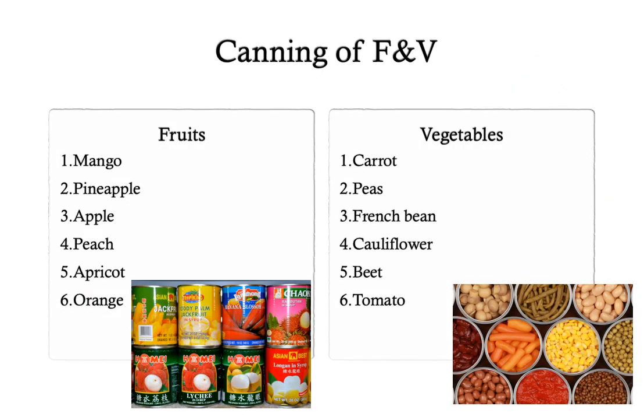Most of the fruits and vegetables can be stored by the method of canning. The most common fruits used for canning are mango, pineapple, apple, peach, apricot and orange. In addition, canned products like jackfruit, lychee, longan, pear, bananas and even banana blossom are also available. Commonly canned vegetables include carrots, peas, french bean, cauliflower, beet, tomato and tomato products.